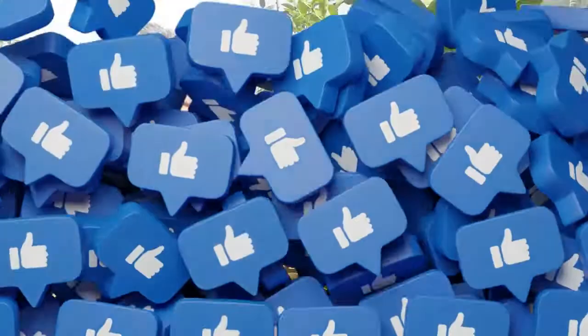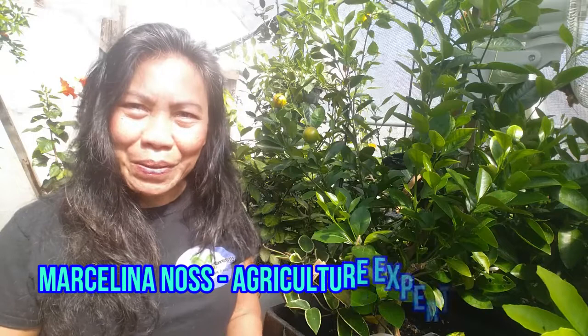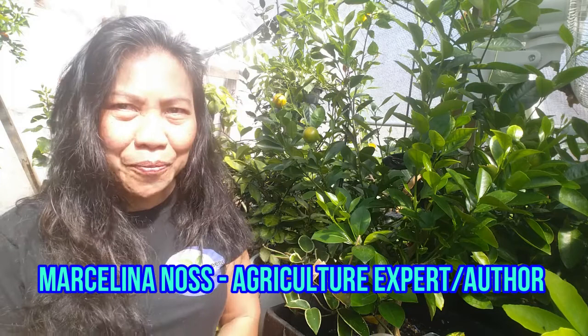Hello, Hopi YouTubers, this is Marcelina. Welcome to our new episode: The Citrus Treatment — how to treat the most common problems with citrus. So without further ado, let's get to it.